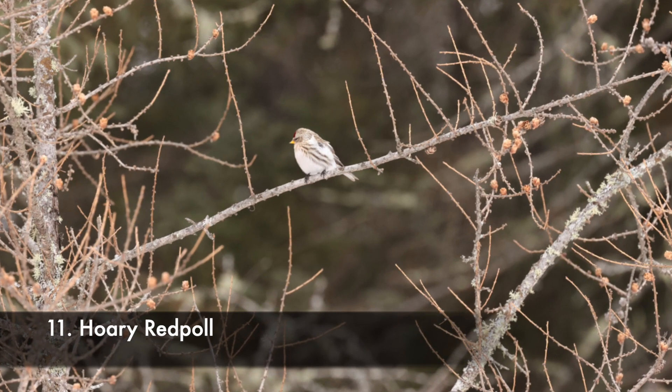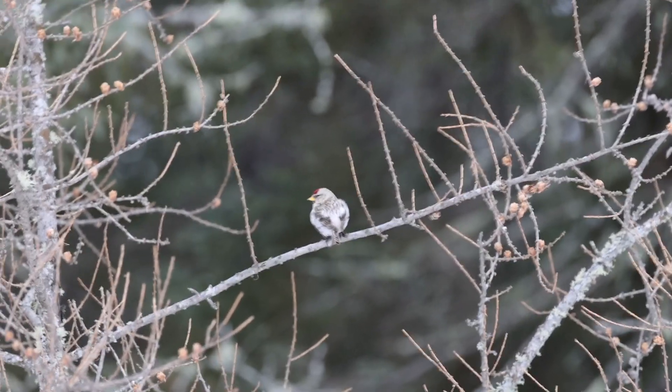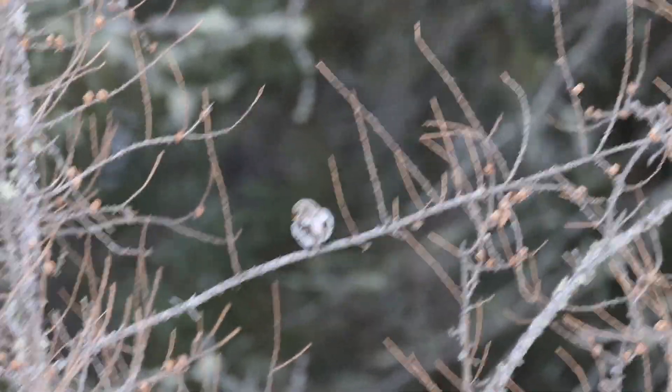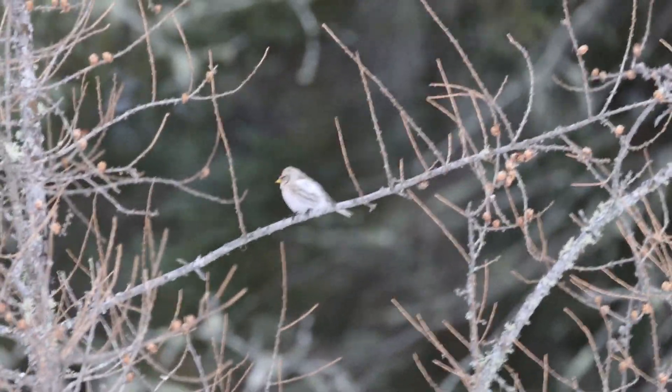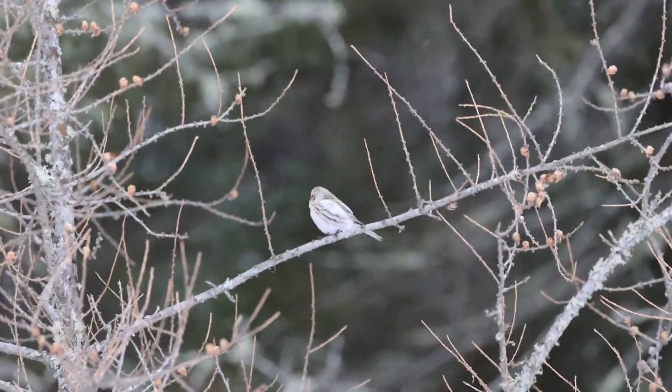The other news: we saw a Hoary Redpoll, clear as day. I was so upset because I missed the photo. But then mom said there's a really nice one sitting posed so nicely on that branch. It wasn't just a redpoll — it was the one we had just seen. So I got an awesome picture of it. It was spectacular.